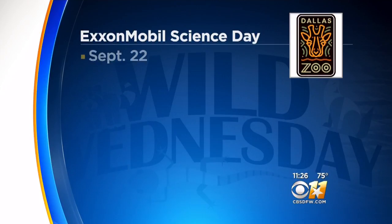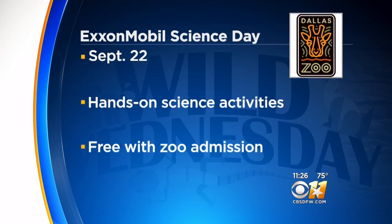Let's talk a little bit about Science Day. Science Day is coming up on September 22nd — it's ExxonMobil Science Day. We're going to be partnering up with a lot of our corporate sponsors. A lot of our neighborhood sponsors are going to be coming out for science-based activities. They're all free and included with your admission, so if you come on out to the zoo, there are lots of exciting projects for you to work on.